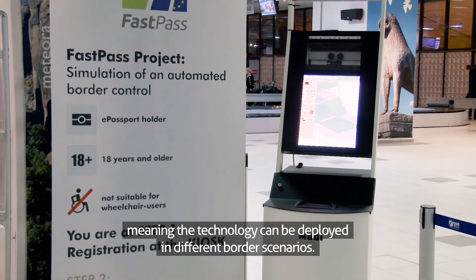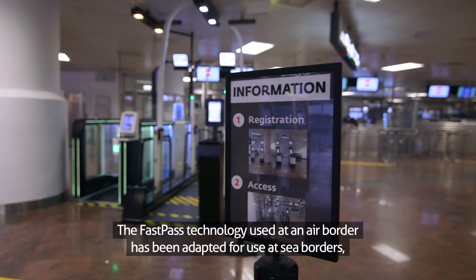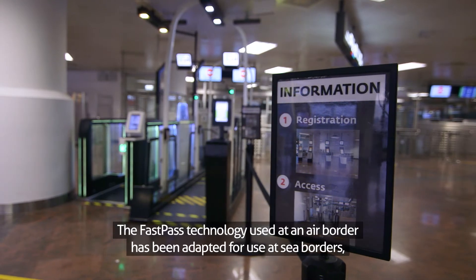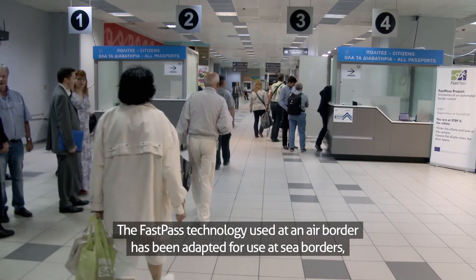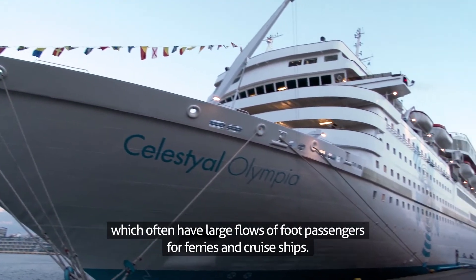One of the advantages of FastPass is that it's modular, meaning the technology can be deployed in different border scenarios. The FastPass technology, used at an air border, has been adapted for use at sea borders, which often have large flows of foot passengers from ferries and cruise ships.